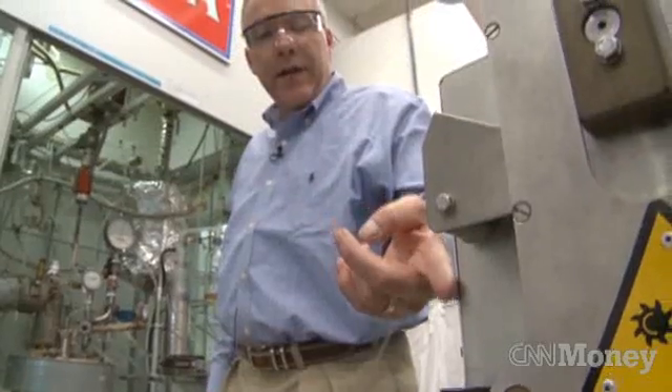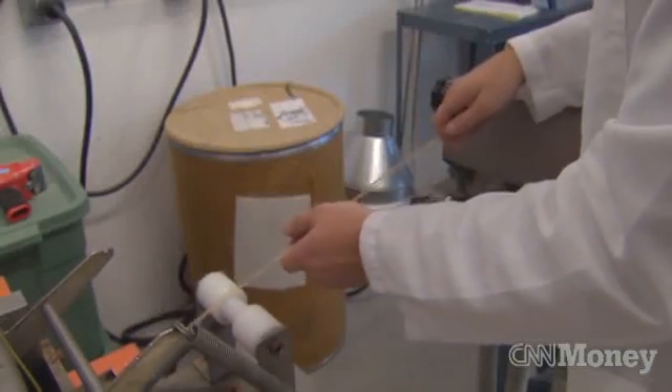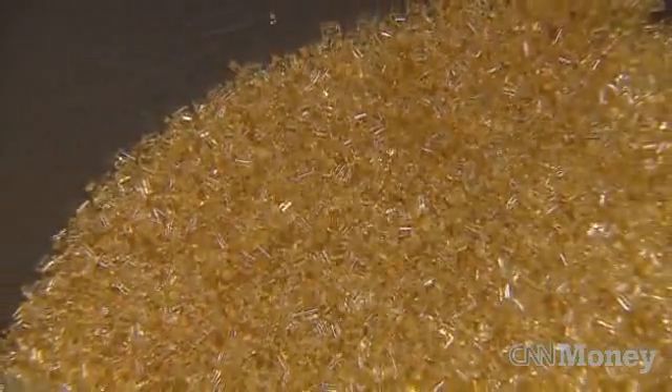This is FRX 100. Mark Lebel co-founded FRX Polymers in 2007, believing he and his partners could be the first to produce a new kind of plastic — one that is not only flame retardant, but they say less toxic too.